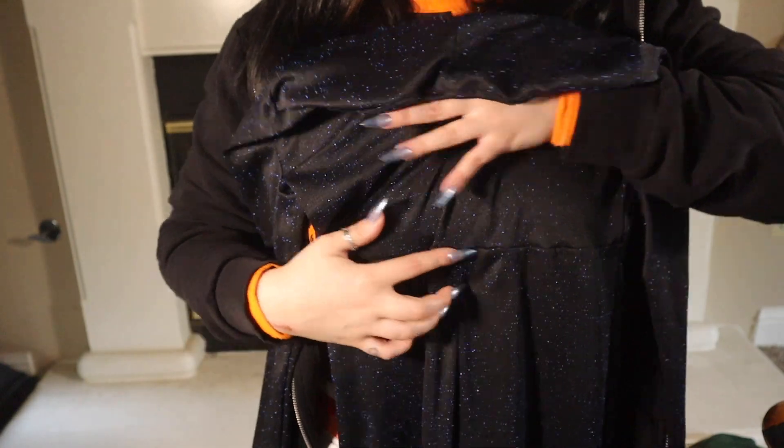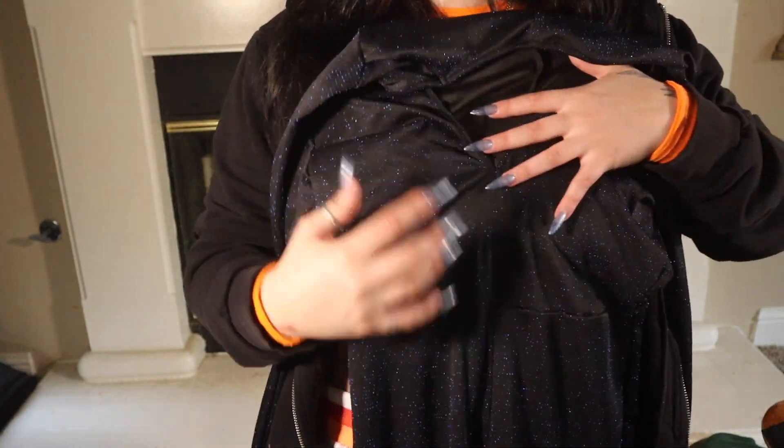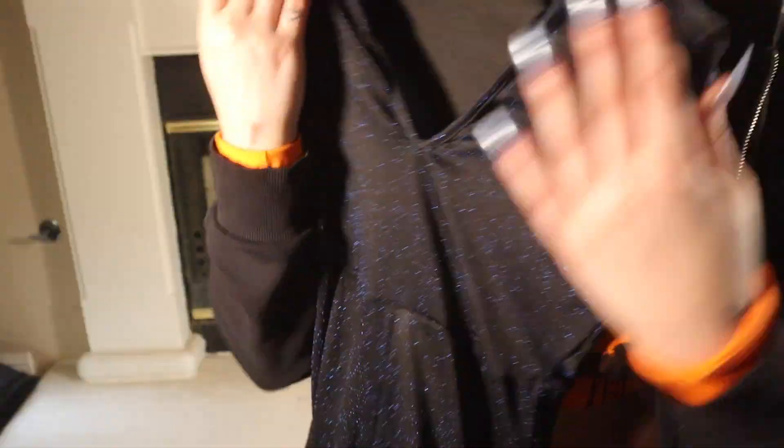Next up I have this other bodysuit that I'm honestly not in love with, but I didn't return it because I thought I could use it as lounge wear. I'm just not a fan of the line where it marks off my waist — I would rather it just be completely the same fabric all the way through.